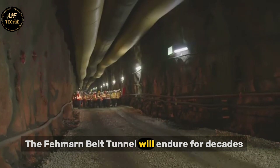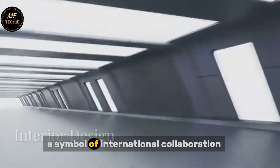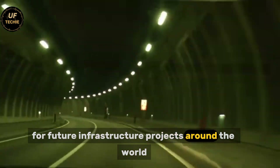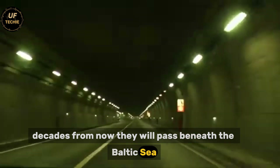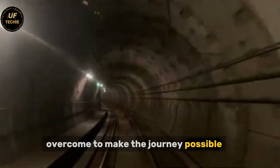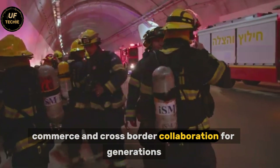The Fehmarn Belt Tunnel will endure for decades, a permanent testament to the power of human ingenuity. Its submerged passage is an engineering triumph, a symbol of international collaboration, and a beacon of innovation for future infrastructure projects around the world. When people drive or ride through it decades from now, they will pass beneath the Baltic Sea, unaware of the immense technical challenges overcome to make the journey possible. But the tunnel's presence will continue to influence travel, commerce, and cross-border collaboration for generations.